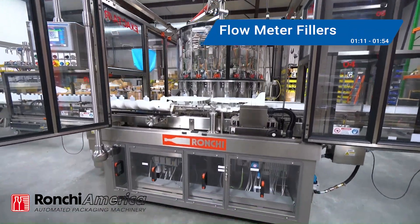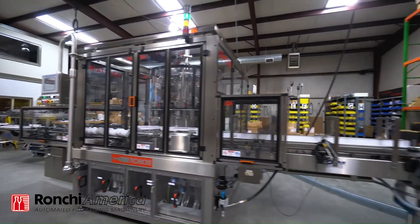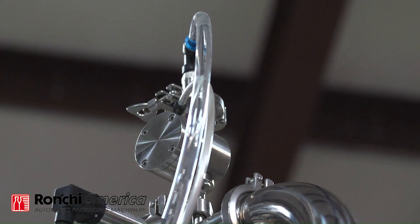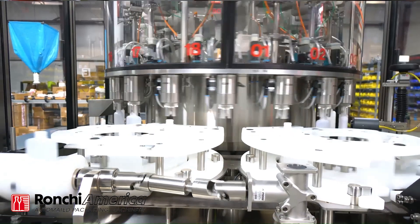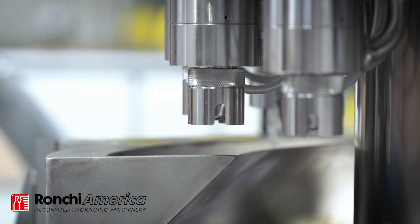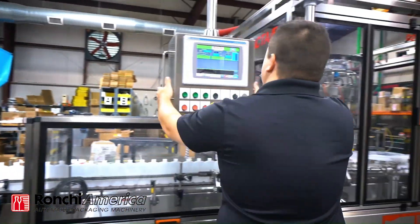Flow meter fillers, like the 18-head Xacta from Ronke America, dispense product at a consistent rate. While some flow meters come in an in-line configuration, this is a rotary flow meter filler. The product is measured by a flow meter and the valve is opened or closed to maintain the desired flow rate. This type of filler is well suited for products that have a predictable flow rate, including water or oil. Ronke's filler is precise with a filling accuracy of 0.2% or better.